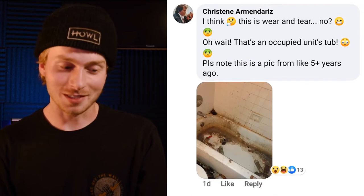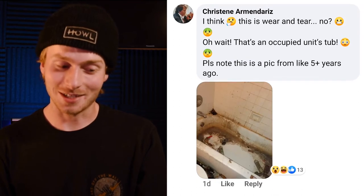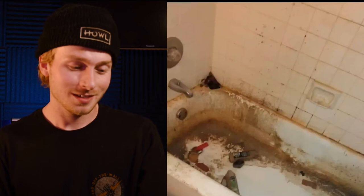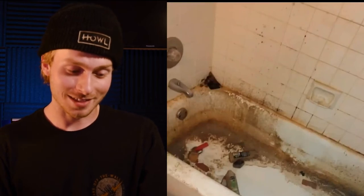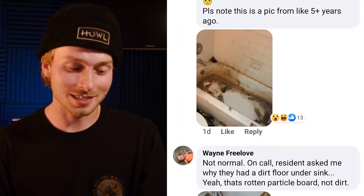Christine says she thinks this is wear and tear — but wait, that's an occupied unit's tub, and that's pretty gross. That's disgusting. That definitely qualifies as excessive wear.